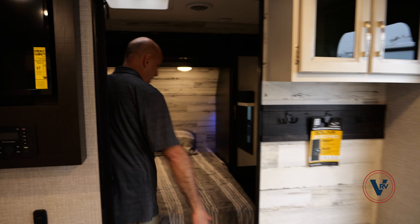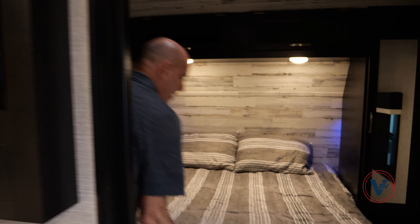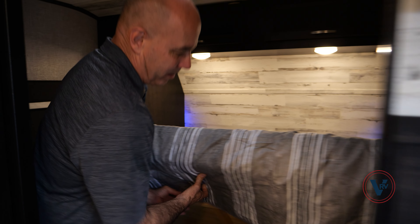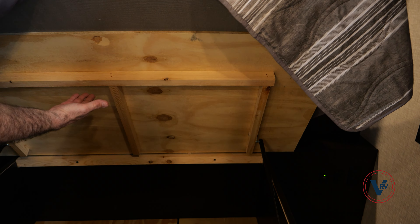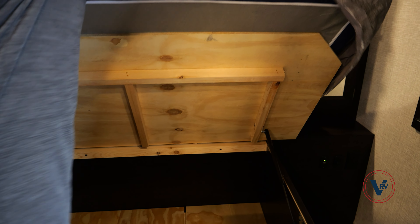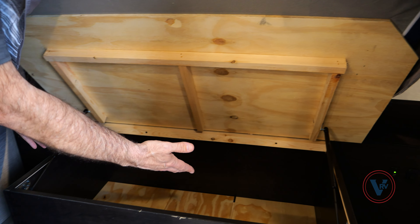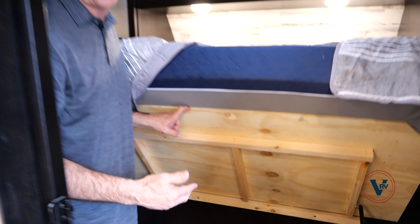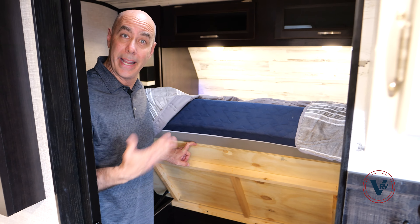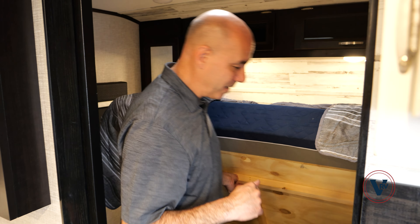Going up into the bedroom, there's no slide up here, so we have a north-south oriented bed. As is the case in just about all Jayco trailers, we have gas struts on the bed base — this will keep the bed platform up while I access items underneath. Notice it's plywood, not particle board. That's very significant. When you're shopping around, I encourage you to lift up the mattress and see what you see. Bet you don't always see plywood.